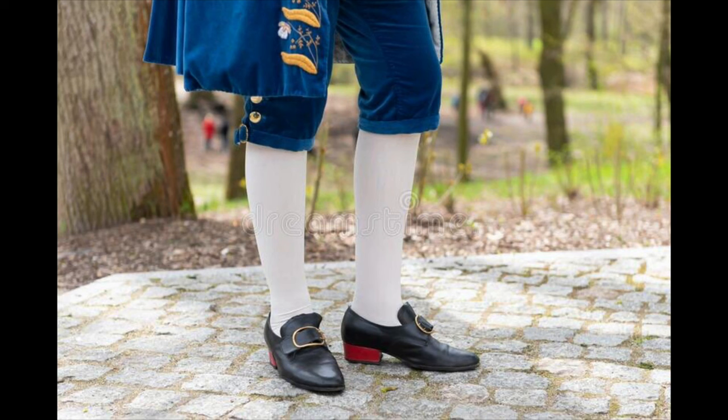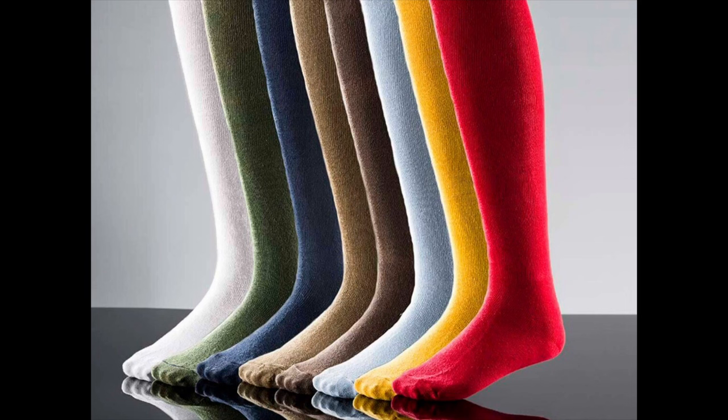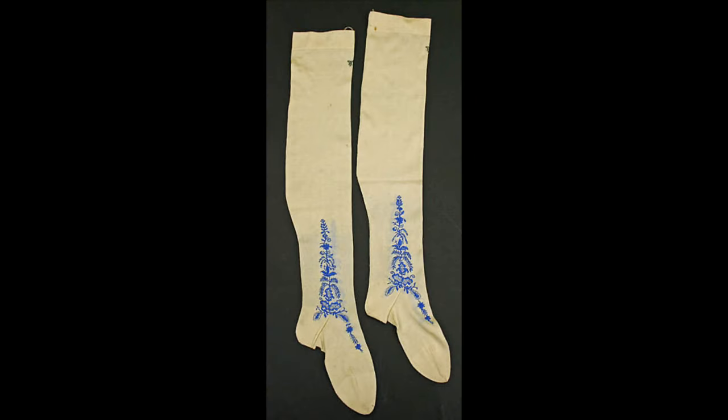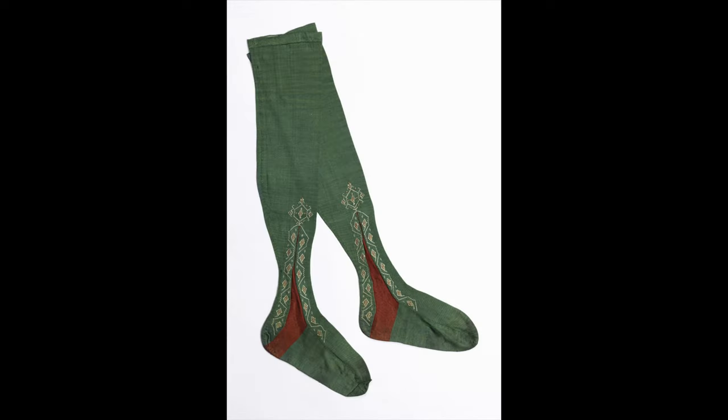No discussion of breeches is complete without stockings. Men in those days loved to show off their shapely calves and legs with tight breeches and stockings. Stockings can be made of wool, cotton, or silk. Silk is the best for formal occasions, and they are easily obtained from many different online vendors. You can even get clocked or decorative stockings, which have embroidery upon both ankles. These were worn by both men and women and can really enhance your outfit.